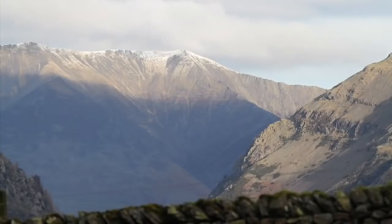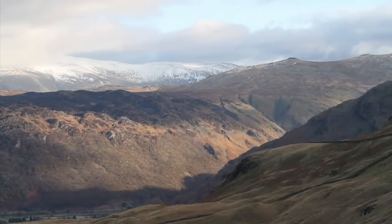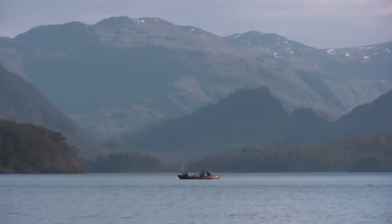The Lake District is one of Britain's most popular national parks. The beautiful scenery attracts close to nine million visitors each year, who come to explore the mountains, valleys, lakes and settlements.